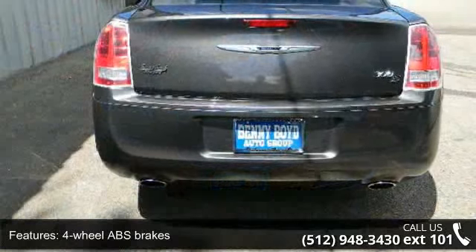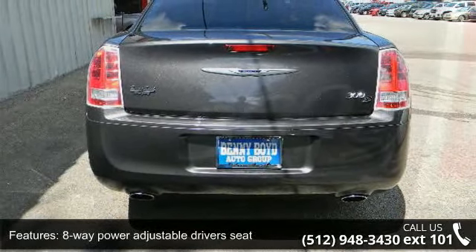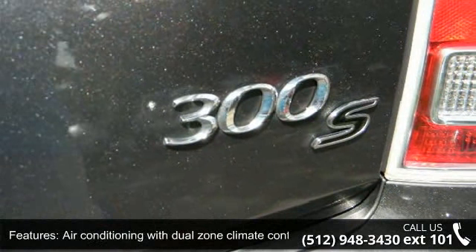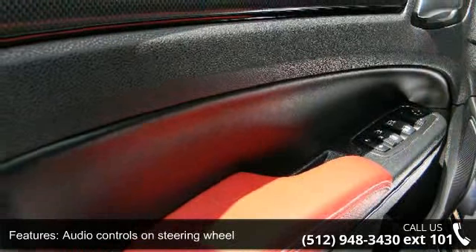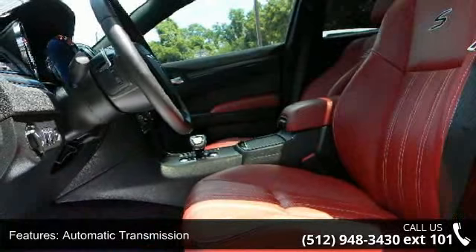This vehicle's top features include 4 doors, 4-wheel ABS brakes, 8-way power adjustable driver's seat, air conditioning with dual-zone climate control, audio controls on steering wheel, automatic transmission, Bluetooth, clock, analog compass and engine hour meter.